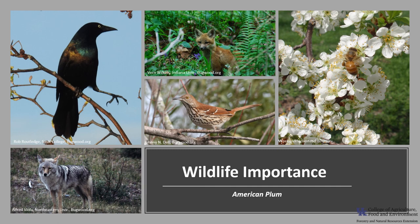American plum provides food and cover for wildlife. The fruit is eaten by a variety of mammals and birds, including coyote, black bear, fox, grouse, blue jays, brown thrashers, and grackles. The trees provide browse for white-tailed deer and rabbits, and the flowers provide nectar and pollen for butterflies and bees. Due to its thicket-forming habit, American plum also provides nesting cover for birds and small mammals.